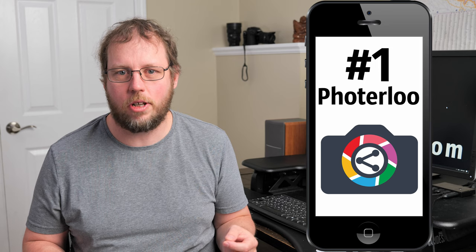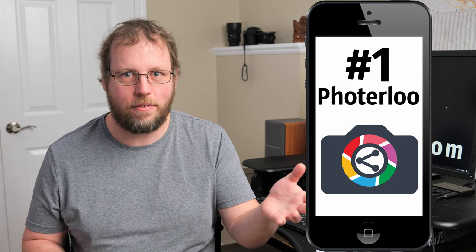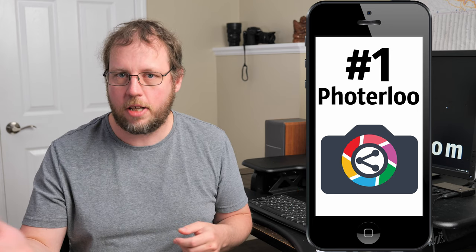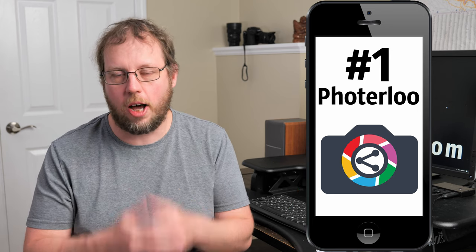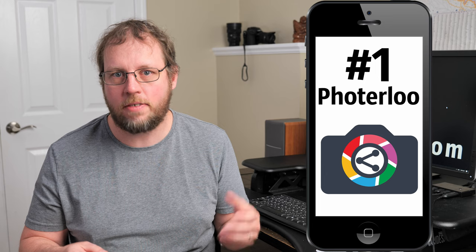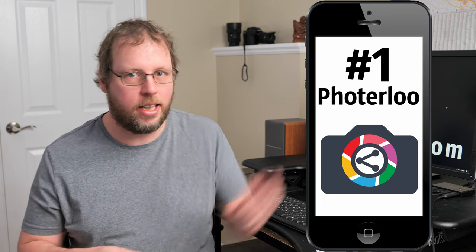PhotoLoo probably won't be the only app from this list that you install — it doesn't have much social engagement or liking features, and it has no competitions. But if you're looking to upload your photos to lots of stock marketplaces and social sites to make money, PhotoLoo is the best app for that. I'll put a link so you can sign up for a free account.